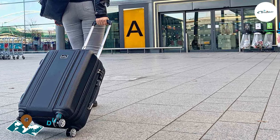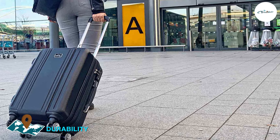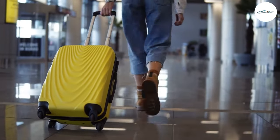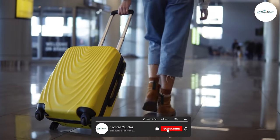When it comes to durability, PC luggage takes the lead. Polycarbonate is a robust and impact-resistant material that can withstand rough handling and protect your belongings from external forces. Its hardshell provides excellent protection against bumps, scratches, and crushing.